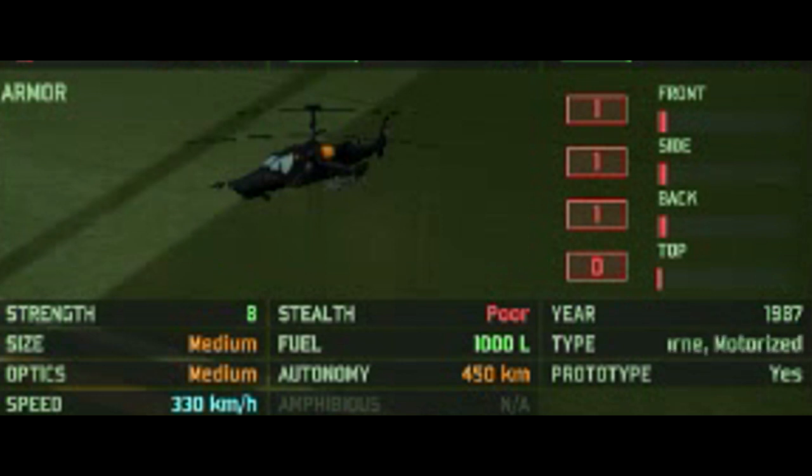Looking at the Akula's stats: it has 1 frontal armor, and armor on the sides and rear, meaning it is an armored attack helicopter — the same as the Mi-24V — so it can take a few more hits. It has 8 HP, medium size, medium optics, 330 km/h movement speed, 4 stealth, and an autonomy of 450 kilometers. It is type-restricted to airborne and motorized, and it is also a prototype unit.